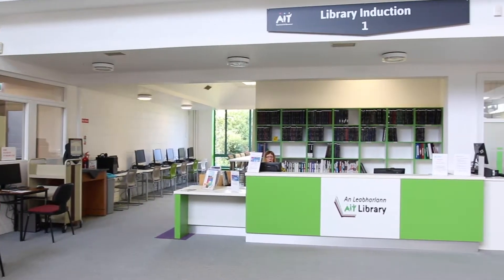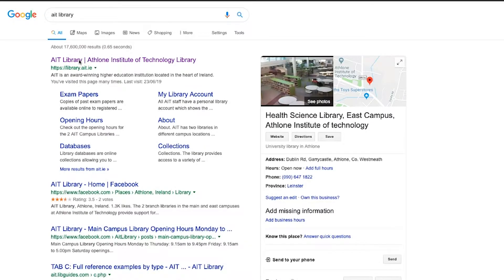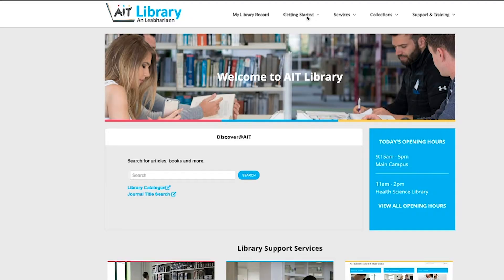We have an IT help desk station and a station for booking PCs. We also have a facility on and off campus through the library homepage to book group study rooms. The library website is located at library.ait.ie — to access full functionality of your library record, log in here with your AIT login credentials. Other options are as shown on the website, including searching across databases and books. If you need to find out more, ask any member of our library staff.